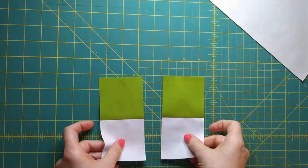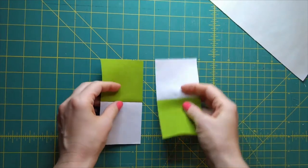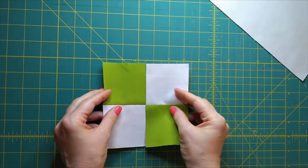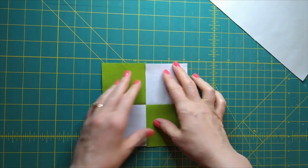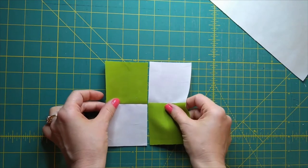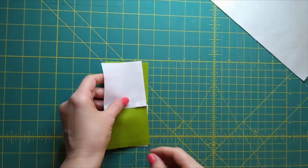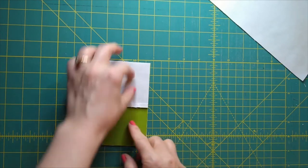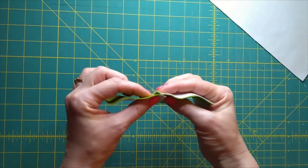Now we have them cut into our two sections, and just like we did for the center of the snail's trail block and the railroad block, we turn this piece the opposite way and we're going to sew these together to make a checkerboard — right sides together, quarter inch seam allowance. And since it's turned, the seams will nest properly.